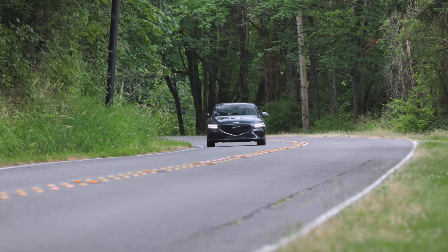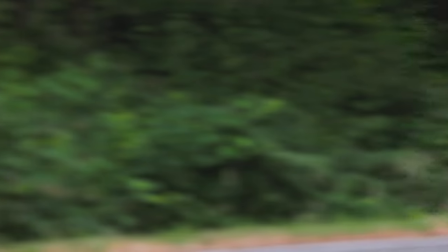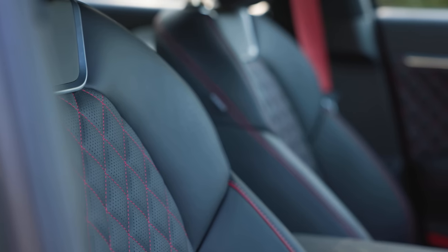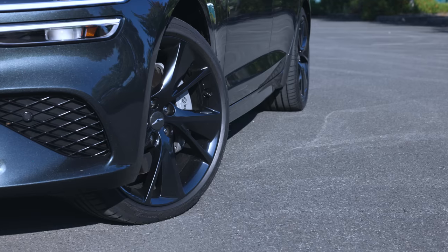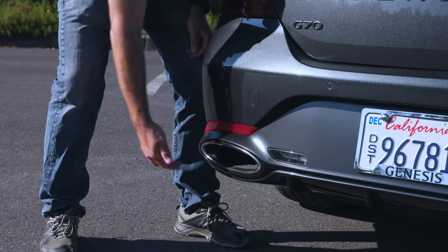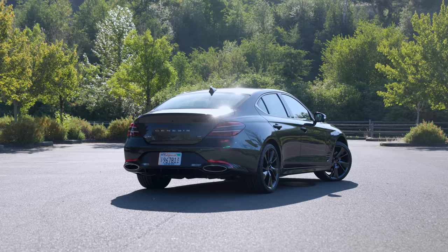Everything about this refreshed G70 looks the part of the sophisticated sports sedan — from the gloss black 19-inch sport alloys wrapped in Michelin Pilot Sport tires, to the quilted seats, to the gorgeous black forest paint. Even the brakes are top-shelf Brembos. Unfortunately, the exhaust outlets are fake, but the side vents are real, albeit a little exaggerated.